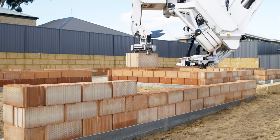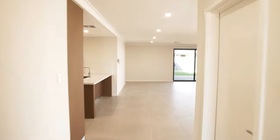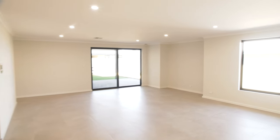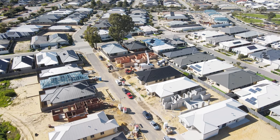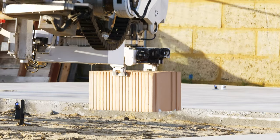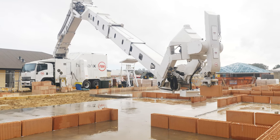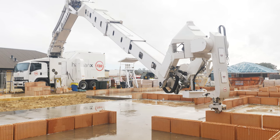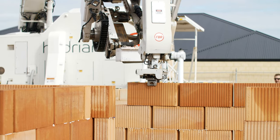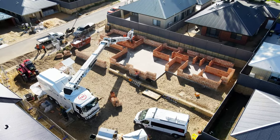The second home built using HadrianX robotic bricklaying technology in WellArt has reached the lock-up stage and is now available for sale. This marks the first commercial use of Wienerberger clay blocks laid by a robot in the world. Wienerberger is the largest global producer of clay bricks and roof tiles, with 216 production sites operating in 28 countries and exporting building products worldwide.